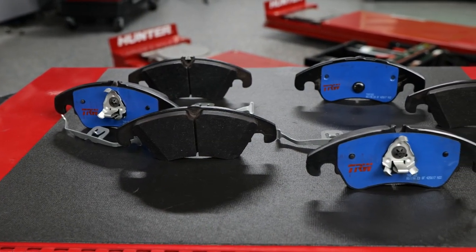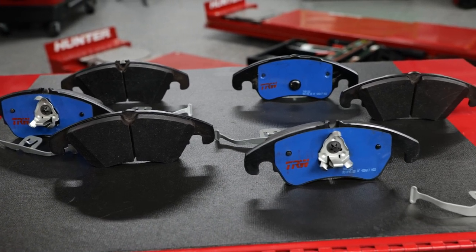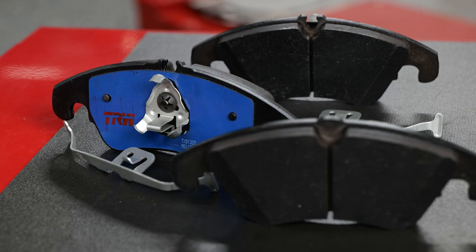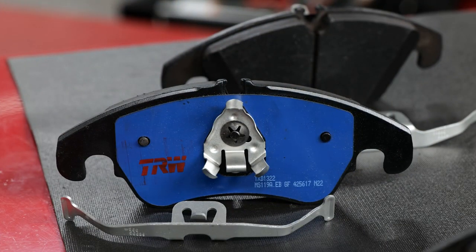TRW True Original's Electric Blue brake pads are engineered to noticeably reduce noise and vibration. Their distinctive blue shims visually differentiate the range and contribute increased noise-damping properties.